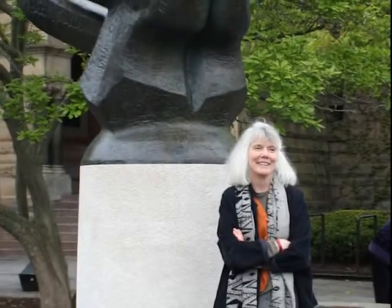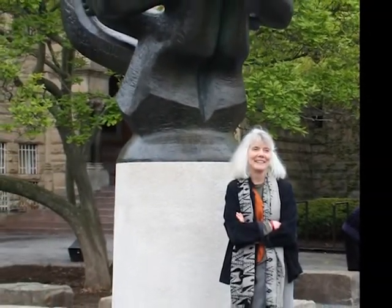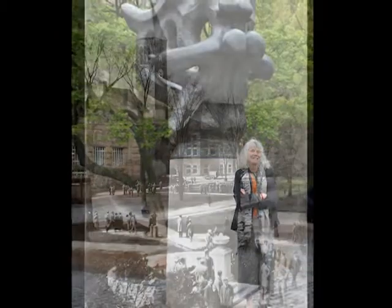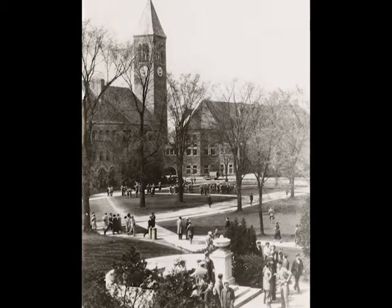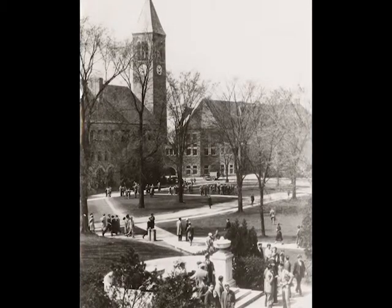My name is Ann Kenney and as the Carl A. Kroc University Librarian, it is my pleasure to welcome you to the Cornell University Library, the center of Cornell's rich academic life. To celebrate Cornell's history, the library has created a series of online tours to showcase the library's central role in the university's early development.